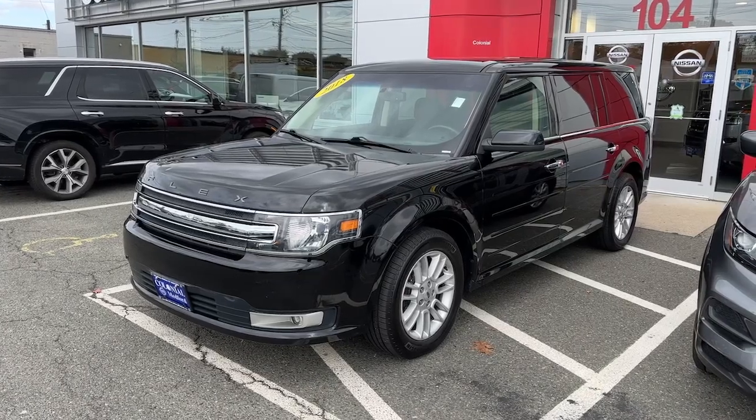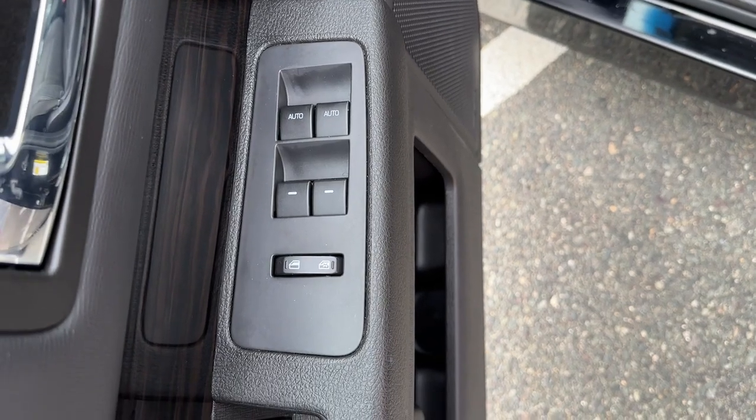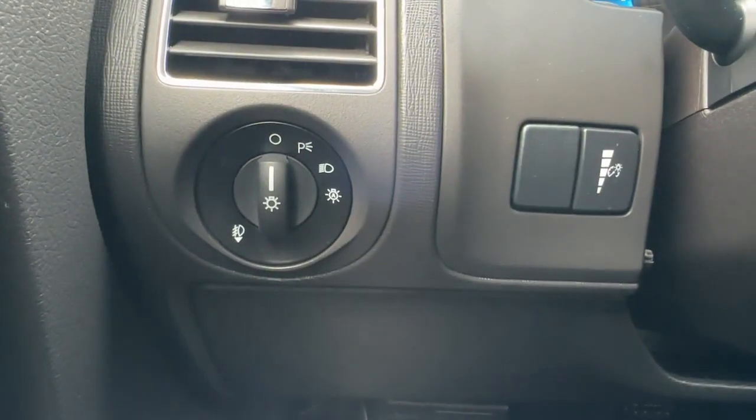You're gonna love the 2018 Ford Flex. With less than 100,000 miles on the odometer, this vehicle stands out from the rest.